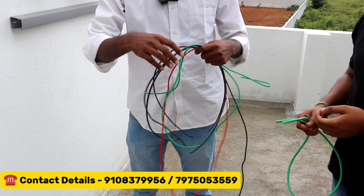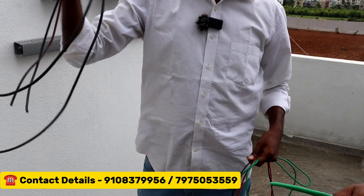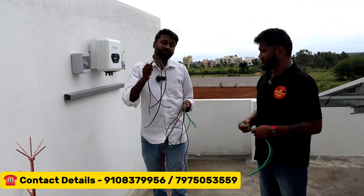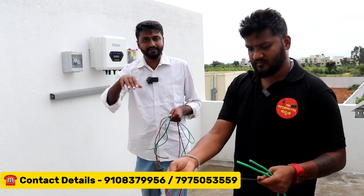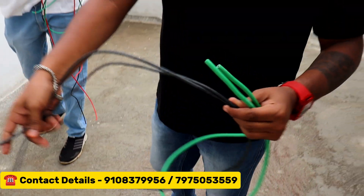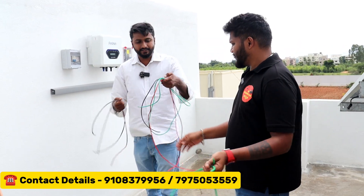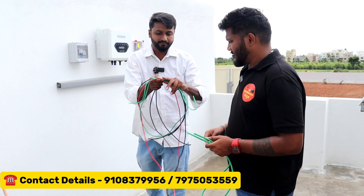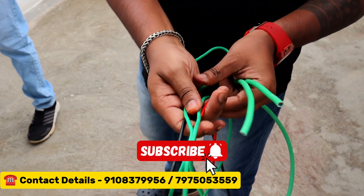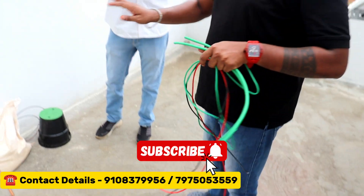Next, what is DC side? This is more than sufficient — we have 4 square mm polycab cables. At the same time for 8-10kW, we use 6 square mm. The same as AC side, this is a 4 square mm cable. The AC wiring brands are polycab, finolex, or anchor — same as AC side. No compromise.